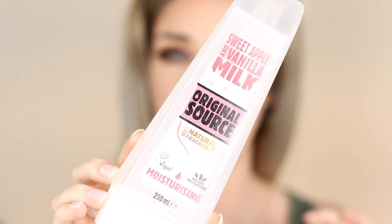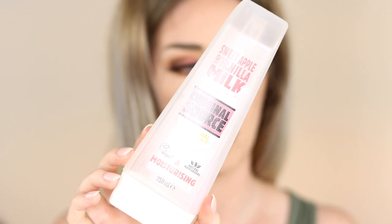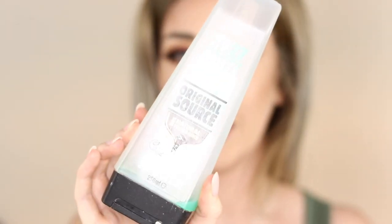I have a body wash — this is the Original Source Sweet Apple and Vanilla Milk body wash. It's great and I love the smell. I do like this brand but I just wish they came in a bigger bottle — this is only 250ml. It is really cheap though. I would repurchase this one; I currently have dove in a litre pump bottle which is great but I'd still repurchase this.